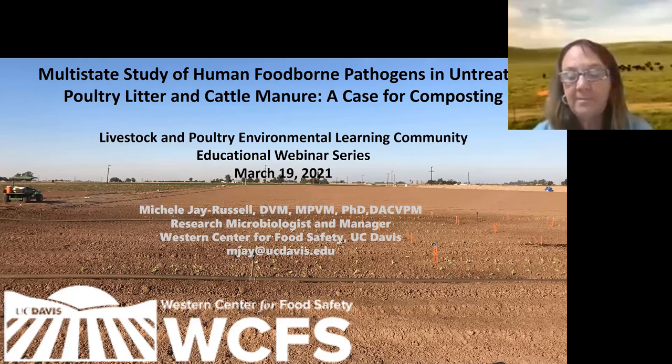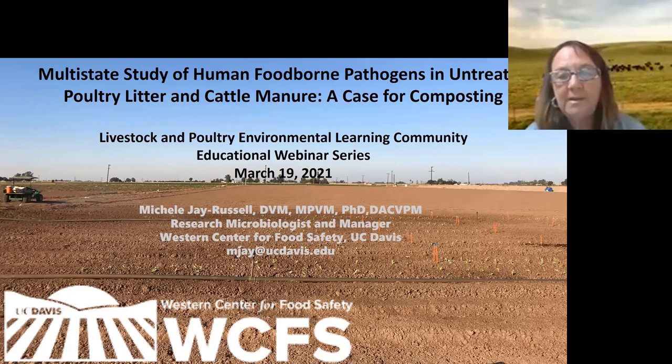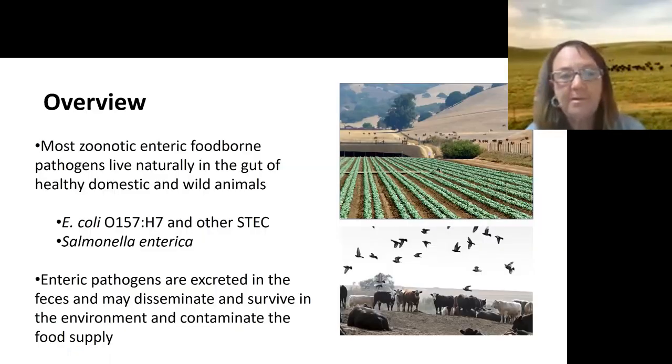This data connects to what Manon shared, and also looks at prevalence and concentration of foodborne pathogens in poultry litter and cattle manure, which should be of interest to this diverse audience. As Manon mentioned, there are some scary pathogens we can find in animal manures — we call these zoonotic enteric foodborne pathogens.